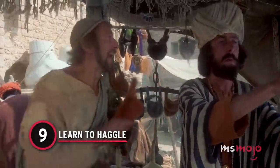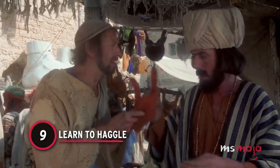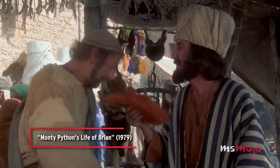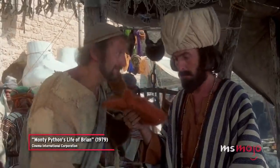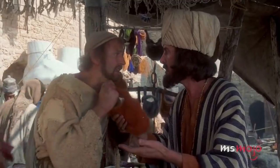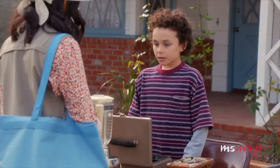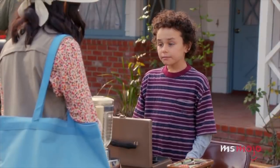Number 9: Learn to Haggle. While some thrift store items are sold as-is and the prices are not negotiable, lots of both large and small stores are willing to negotiate if an item is ripped, stained, or damaged in any way.